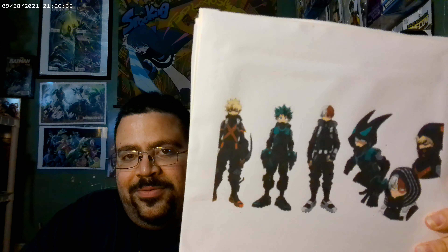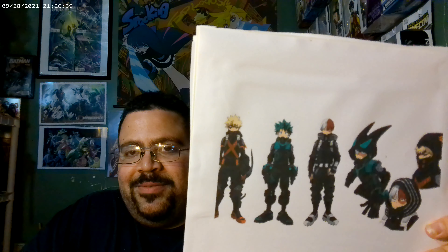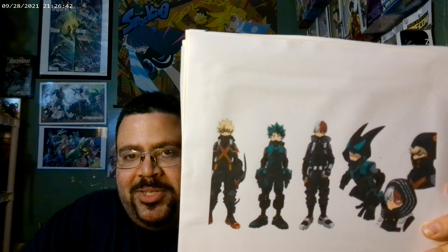All three of them — Deku, Bakugo, and Shoto — in their movie uniforms, they all look just amazing. I can't wait to get these and do an unboxing video for you. Keep a lookout for that.